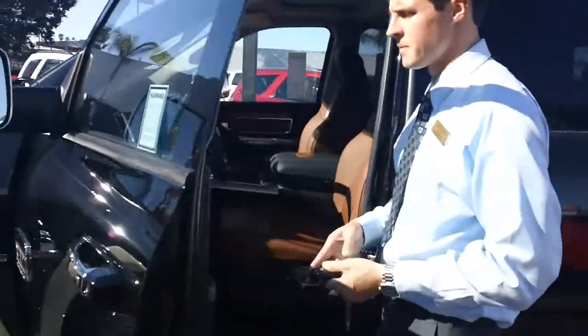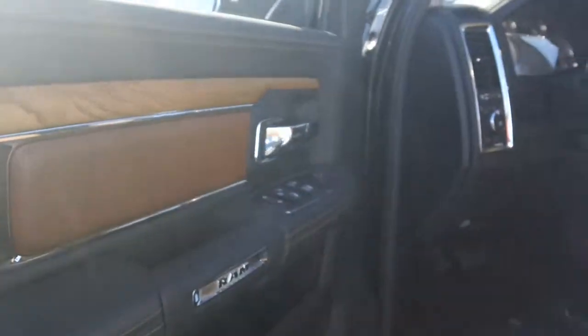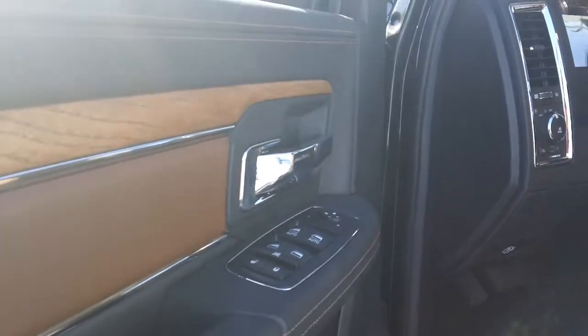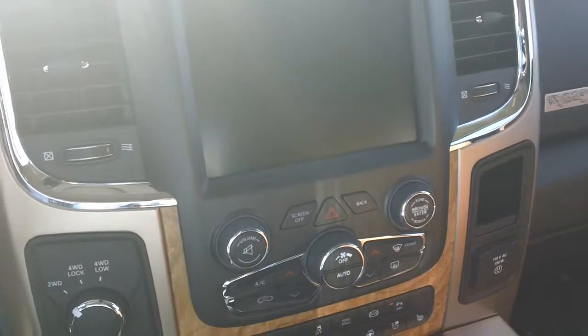Take a look at the inside over here. You do have your leather wood grain accents — this is something exclusive here to the Longhorn. All your power features here. As you step inside the vehicle, this is a fully loaded truck: 8.4 inch screen with navigation, all your AC controls.